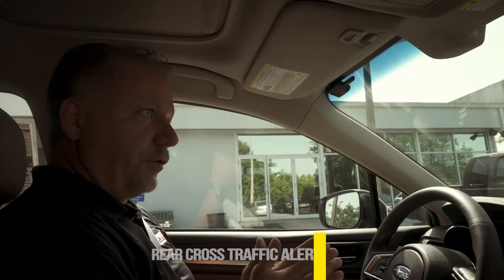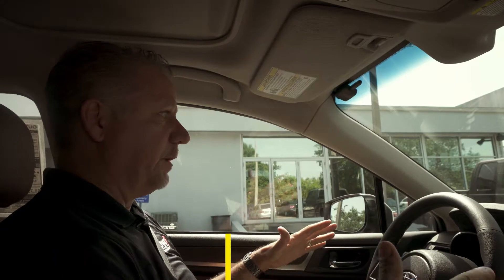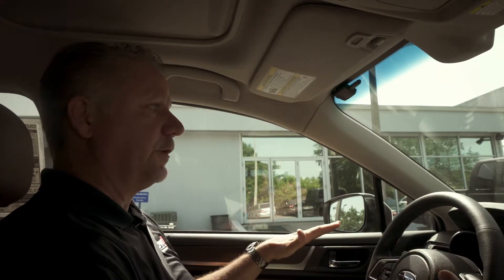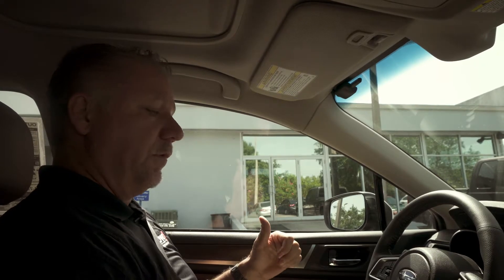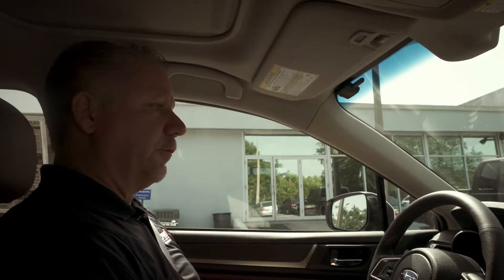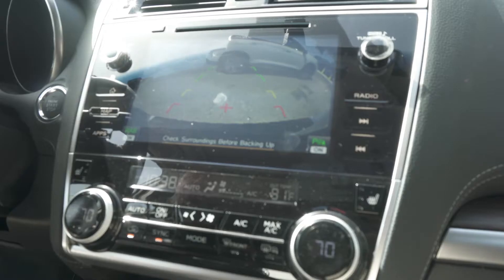The next thing I want to demonstrate is rear cross traffic alert. What this is, is we've all been in a parking spot, maybe a Publix, and you had two large vehicles on each side of you and you couldn't see to back out of your spot. What this will do is when you start backing up, it will alert you to a vehicle traveling behind you, letting you know that there's a vehicle there.